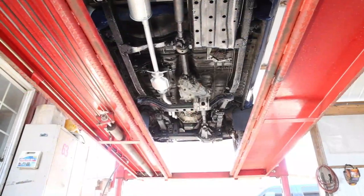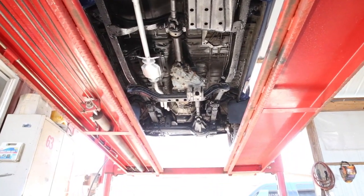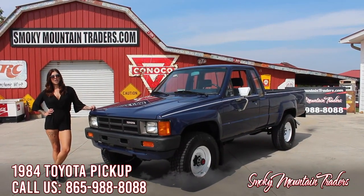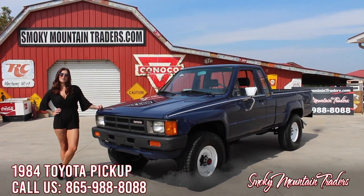When we look under this truck you can see that the frame is all solid along with the bed and cab. This truck runs and drives excellent on the highway and will make you a great addition. Thanks for checking out this pickup with me. Remember to like and subscribe to our YouTube channel, and as always if you have any questions or comments please feel free to give us a call or an email and we'll see you next time.